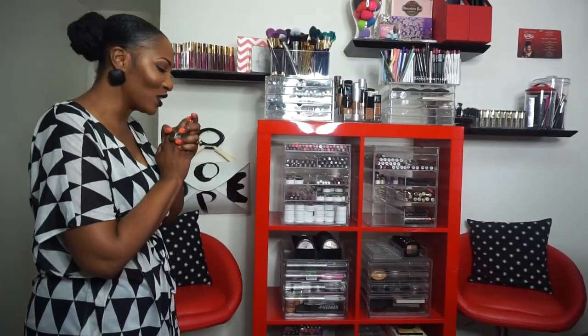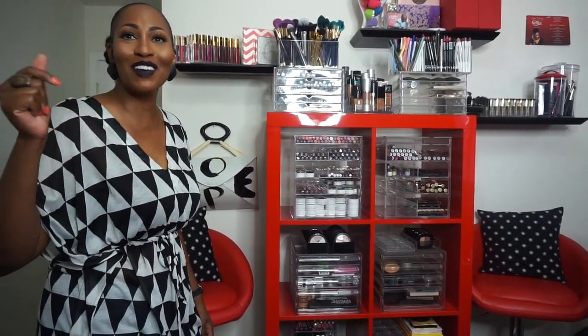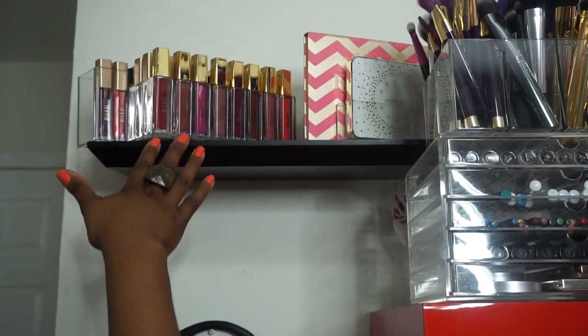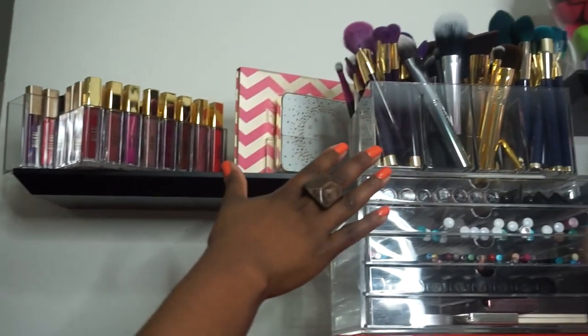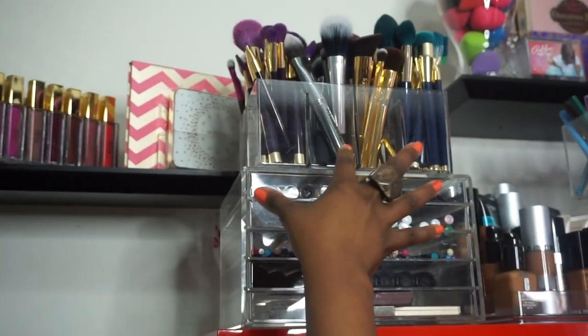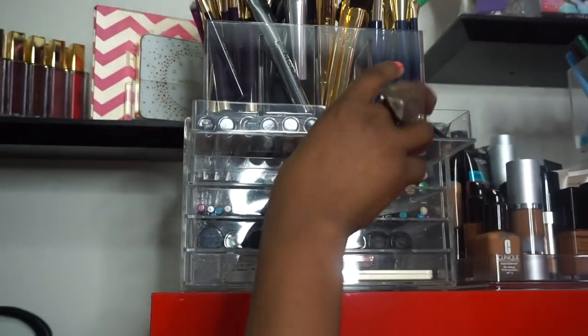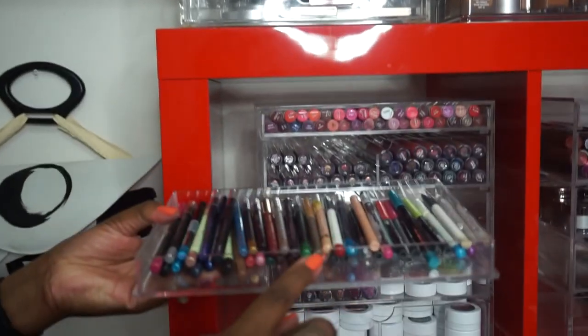I put my Milani lippies here. I have some palettes right there. I still have the brushes up here because I do love having those on display. Up here I haven't done much with these drawers, but I do have my Too Faced concealers and my LA Girl concealers right here.